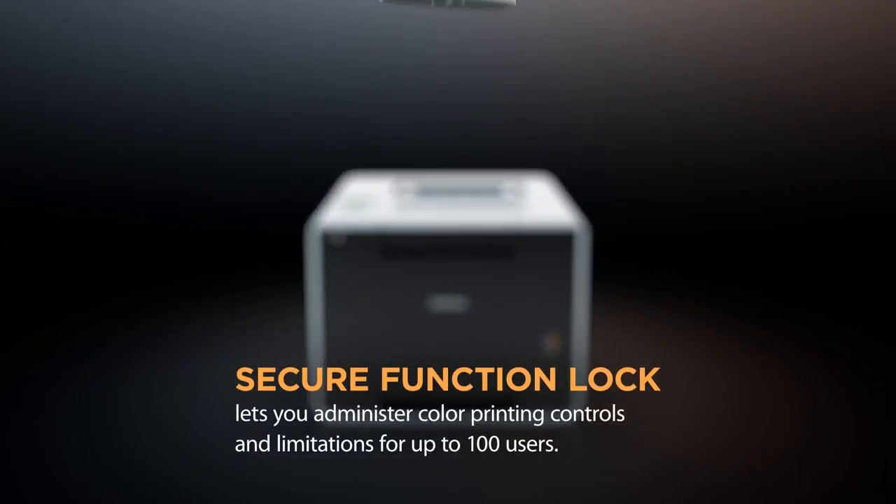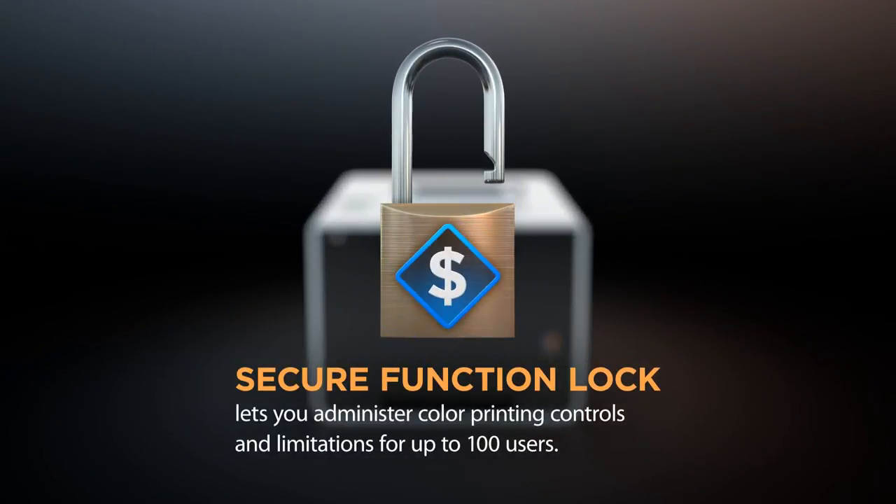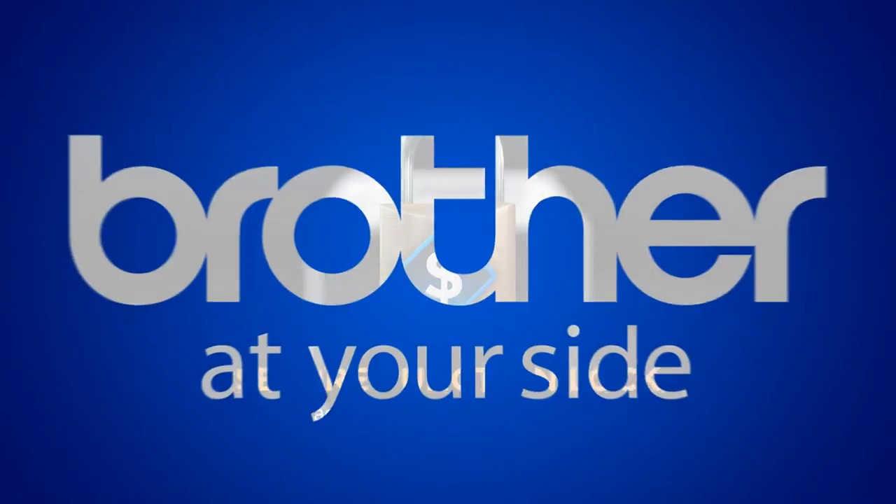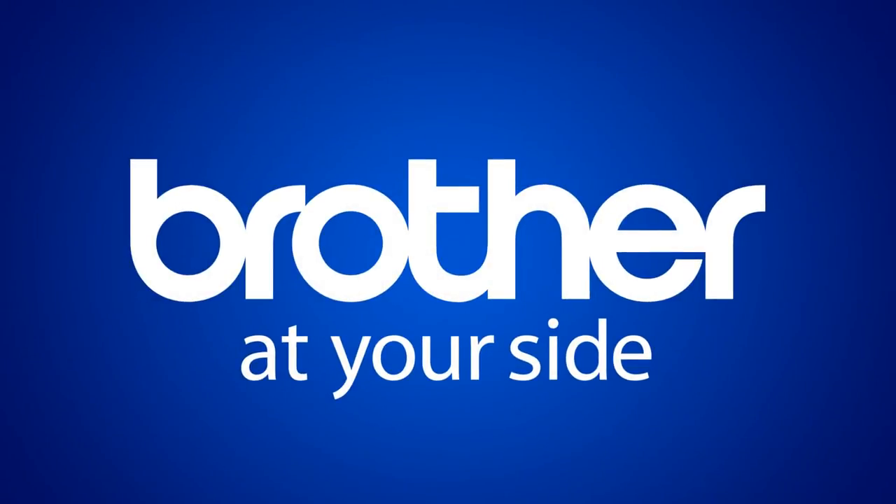The secure function lock feature lets you administer color printing controls and limitations for up to 100 users. You'll get all of this, plus free phone support for the life of your product. Brother at your side.